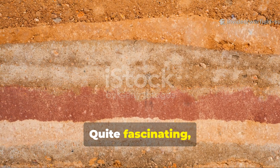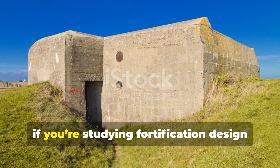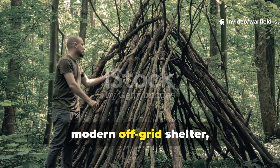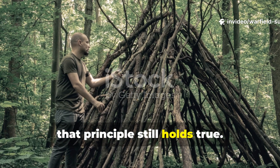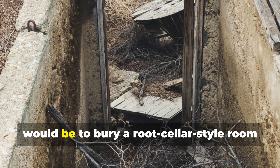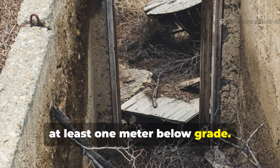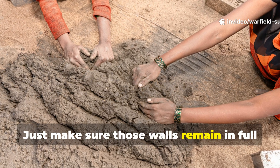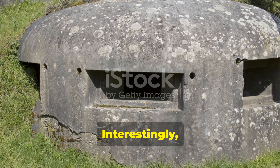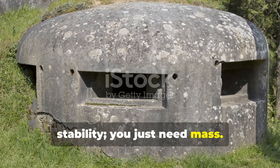Quite fascinating, isn't it? Now, if you're studying fortification design today, or perhaps considering building a modern off-grid shelter, that principle still holds true. A personal application, for example, would be to bury a root cellar-style room at least one metre below grade. Just make sure those walls remain in full contact with compacted soil. Interestingly, you don't really need electricity for stability — you just need mass.